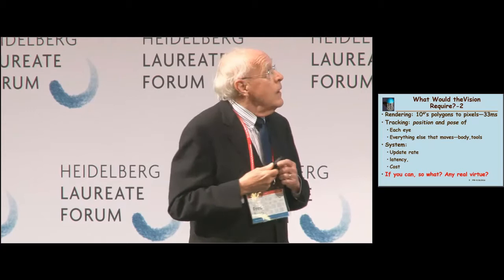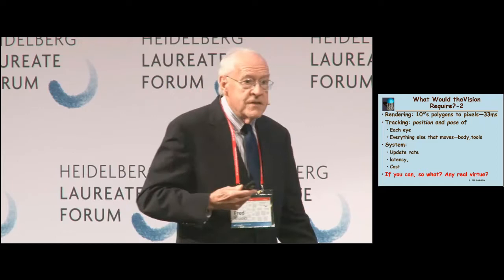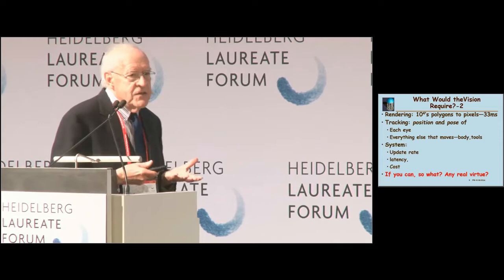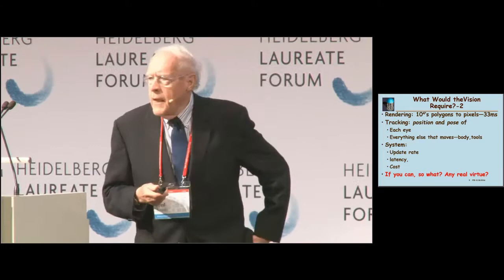We have to know where two eyes are. Moreover, we have to track the rest of the body — when I reach out my hand in the virtual world, I want my hand tracked; I want my feet tracked as I walk around. All the movable parts of my body and everything I can move in the virtual world need to be tracked. Then there are system questions: how do we get that fast update rate, low enough latency so the virtual world doesn't swim as I move my head, and how can we do this economically?